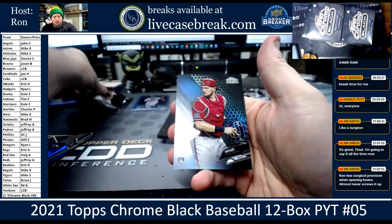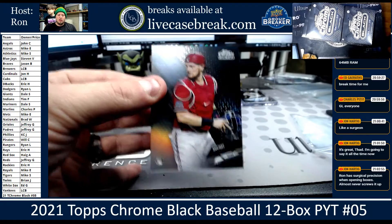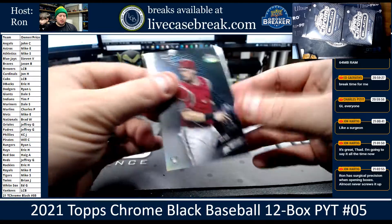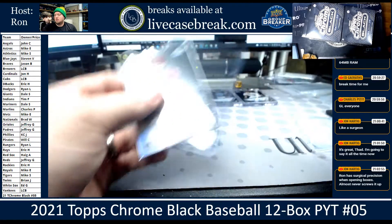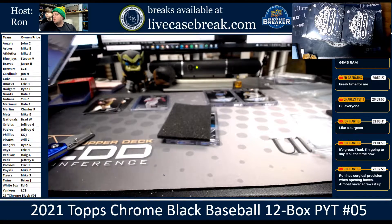We got Blake Snell, Dalbeck, and we got a Sam Huff Refractor for the Rangers — 190 out of 199. There are no Rangers on this list. They're under R. Okay, I was looking at that list. This is a different break, so we're on this break.